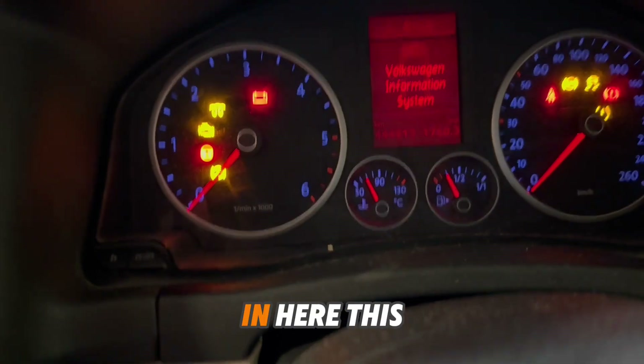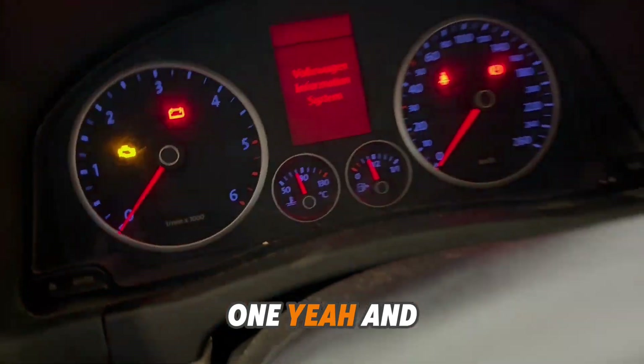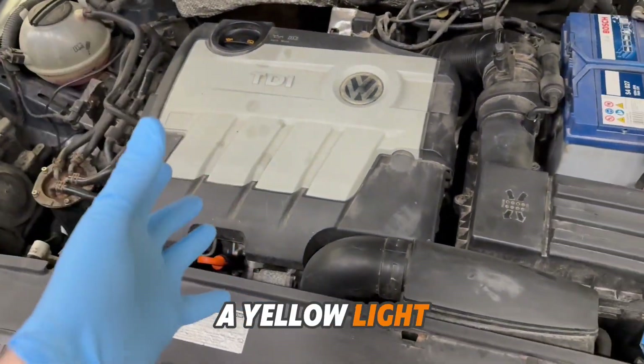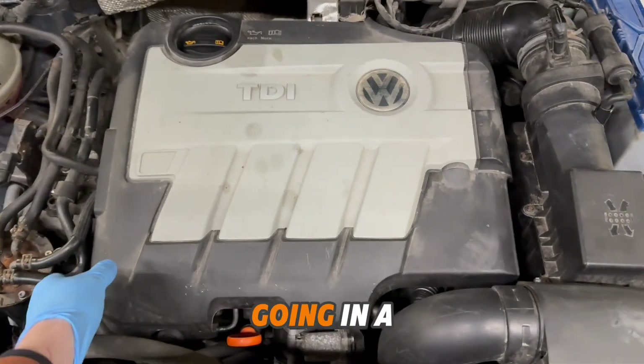The fault is located in here, this one. After driving approximately 5 minutes, you get a yellow light and the engine goes into limp mode.